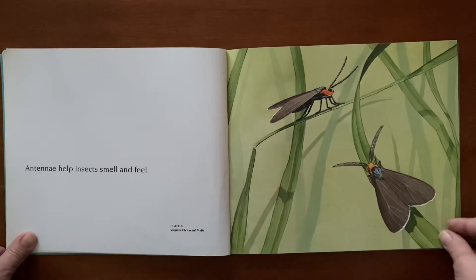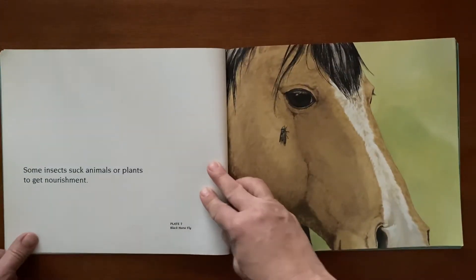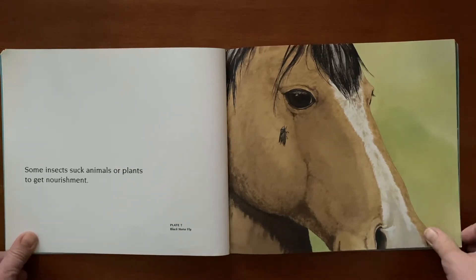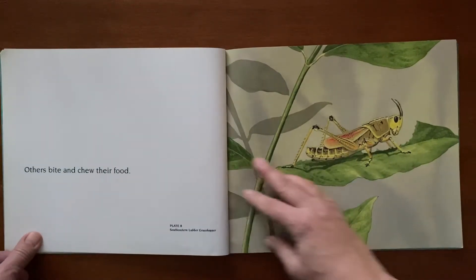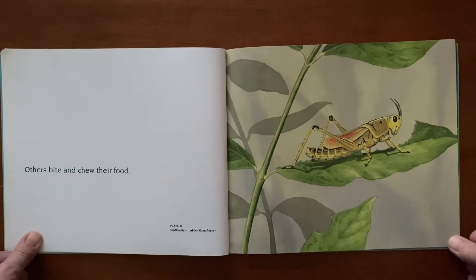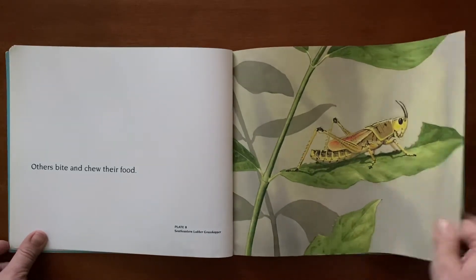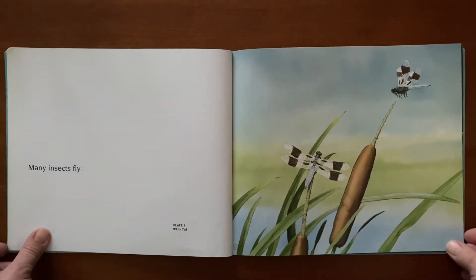Antennae help insects smell and feel. Some insects suck animals or plants to get nourishment. Others bite and chew their food. Many insects fly.